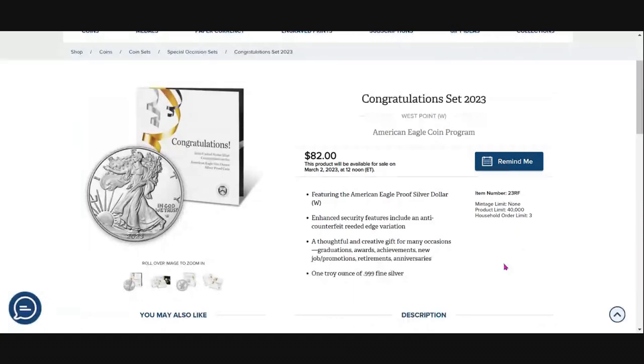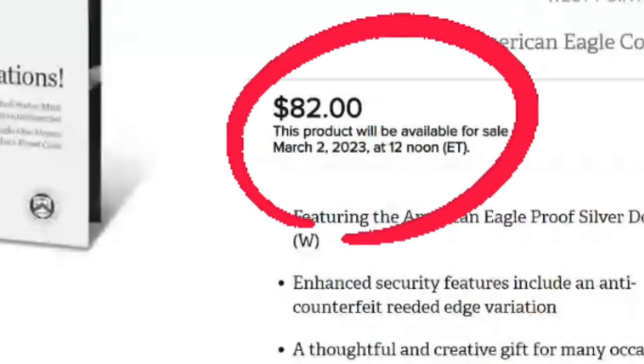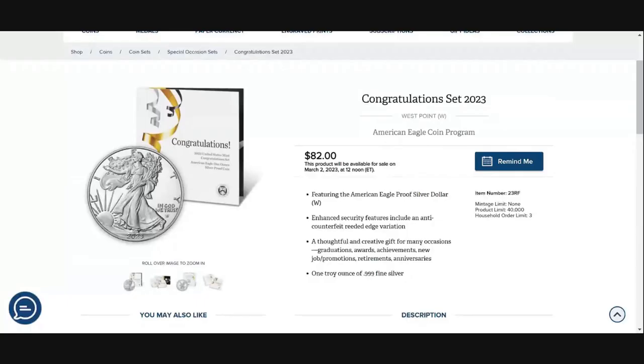You cannot set a schedule for these — you cannot be subscribed to get this. You have to be on the U.S. Mint website on March 2nd, 2023, at high noon, and buy this directly from the U.S. Mint. God willing, their site does not crash like most of the time it does. That's why I really do like their subscriptions that you can set.